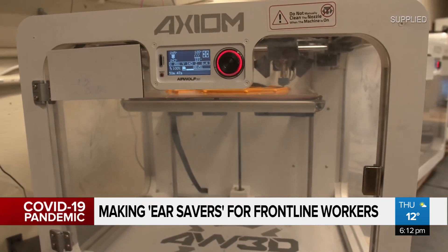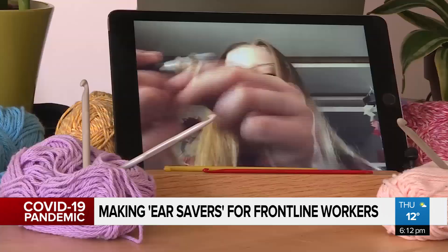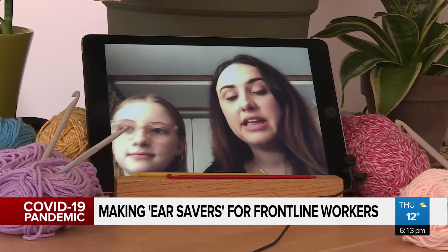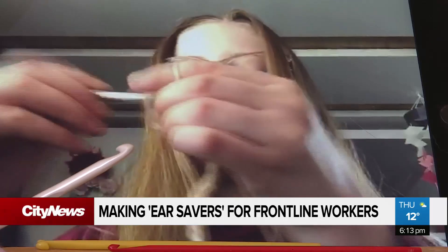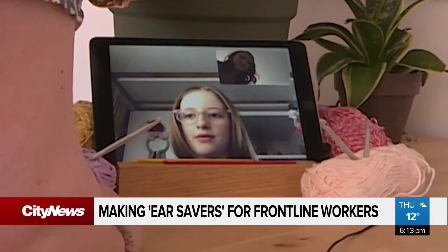Whether it's the thousands being printed or the 40 orders Jillian and her friends have been stitching together from Facebook orders — to know that my daughter and her friends are doing this for others and making an impact, even if it's small. She also wants to get them to the long-term care facility her great-grandmother lives at, so all the nurses that help her can have one too.